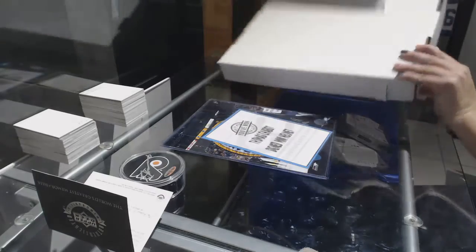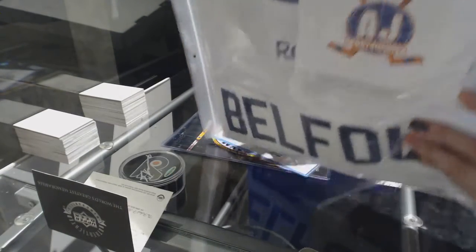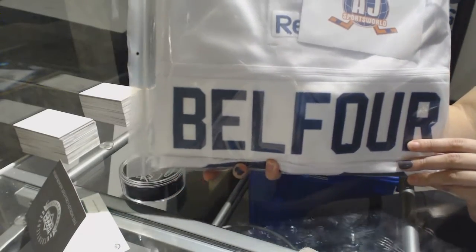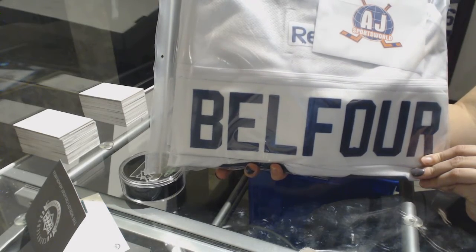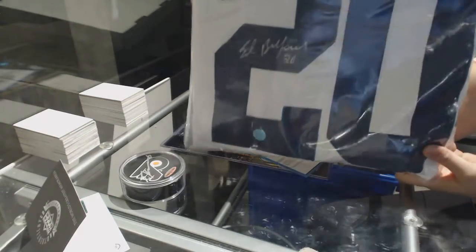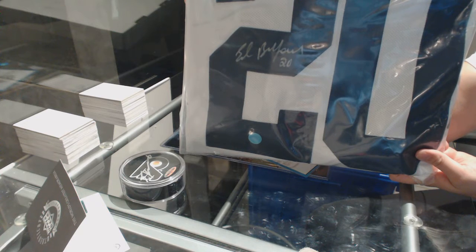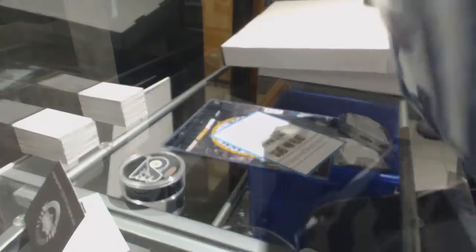And for the jerseys, we've got an autographed jersey for the Toronto Maple Leafs — Belfour, full-sized autographed jersey for the Toronto Maple Leafs. There we go everybody!